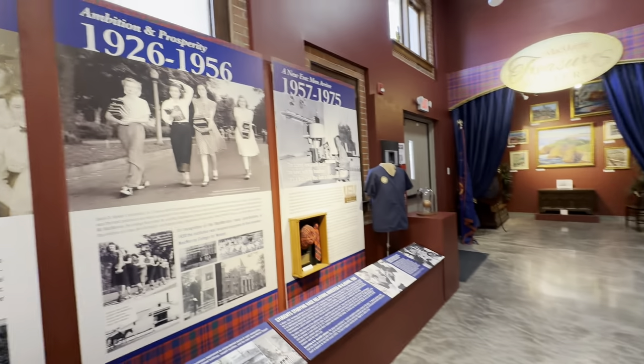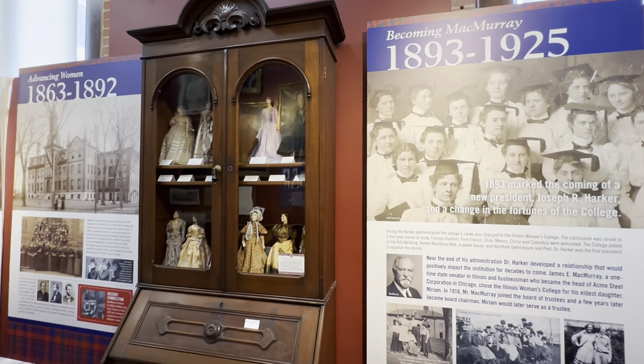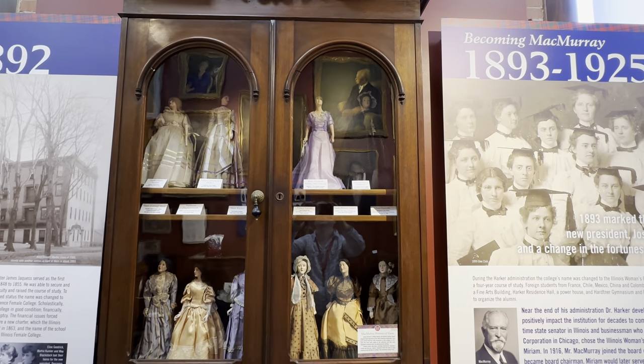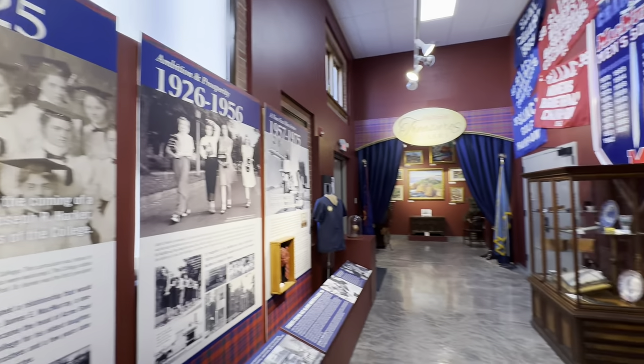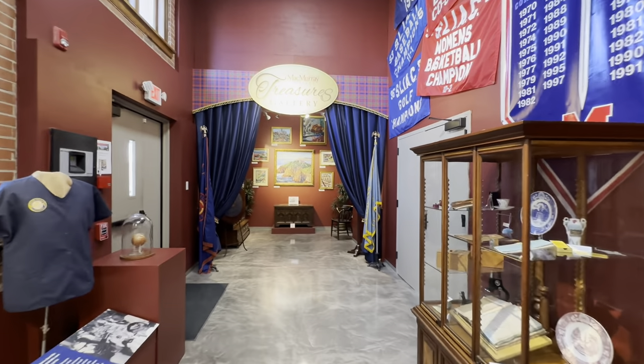Another thing on exhibit in Mac Hall here at the museum is these dolls of important McMurray women, and the breathtaking collection of the Nellie Knopf paintings in the McMurray College Treasurer's Gallery.